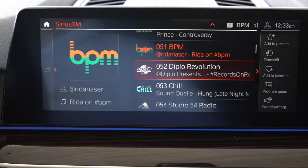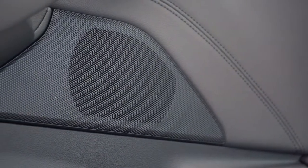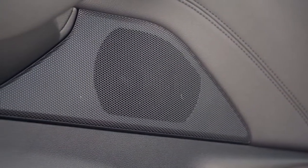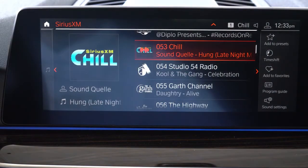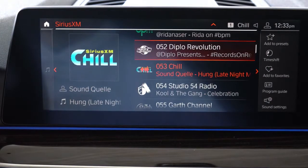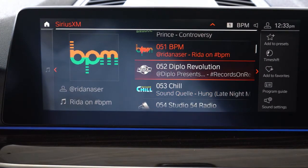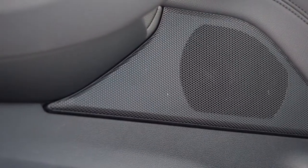A 16-speaker Harman Kardon sound system is available for $875 with 600 watts. My personal favorite — the 16-speaker Bowers & Wilkins surround sound system — goes for $4,200 and comes with 1,400 watts; out of 500 cars reviewed, it remains my favorite. We have the standard system today — let's test the clarity. For a standard sound system there's a decent amount of bass, surprisingly, even without Harman Kardon or Bowers & Wilkins. Not bad at all.